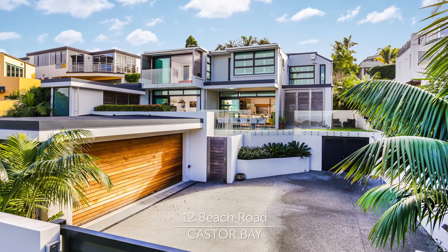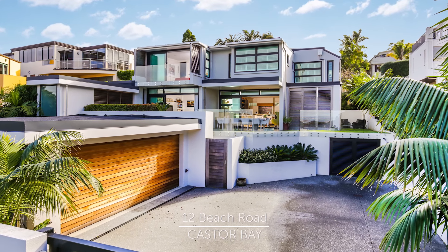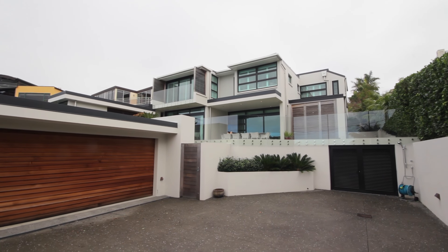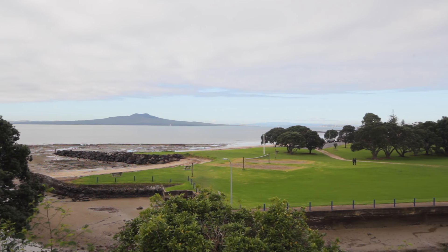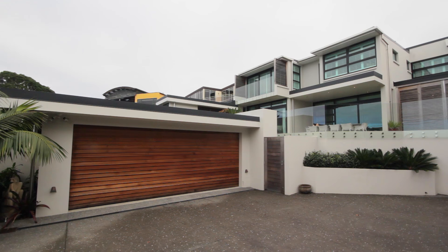The first thing you notice about this home is the clever design — it really is in a class of its own. The home was purpose built for our current owners Dave and Julie, and was designed to capture the essence of beachside living.